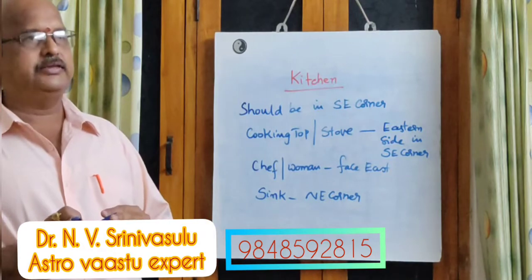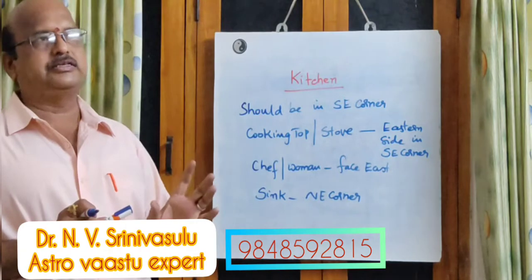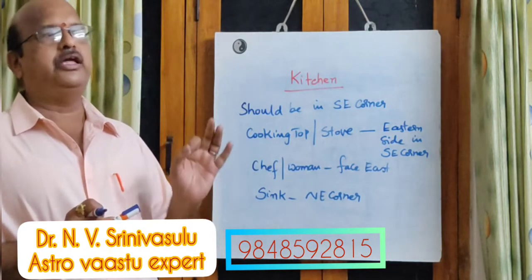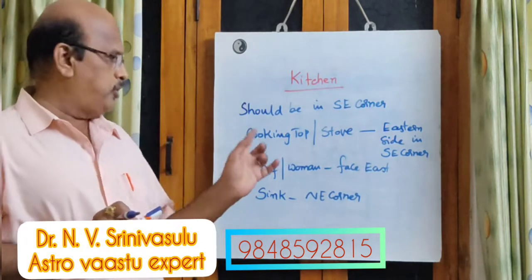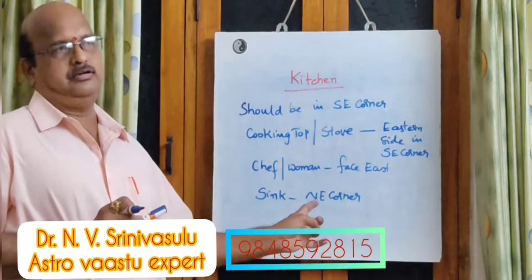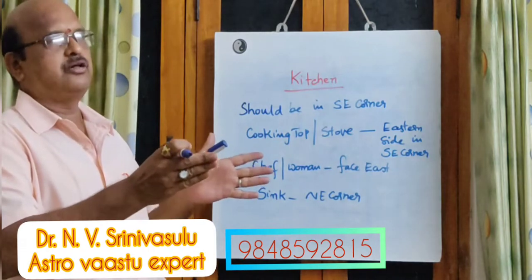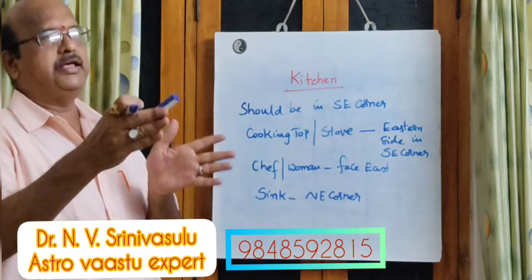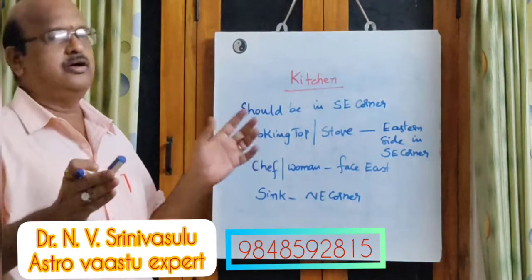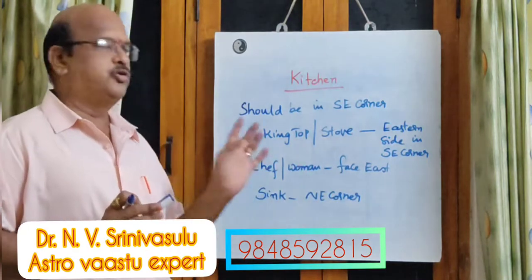One important thing — you are not supposed to have any weight in the northeast corner. That's the reason why, in every room, the northeast must preferably have nothing kept there. Even in the kitchen, the sink should not touch the north wall. Leave a gap of something like 9 inches or 1 foot, then place your sink, and you can have an L-shaped platform for cooking and keeping your utensils.